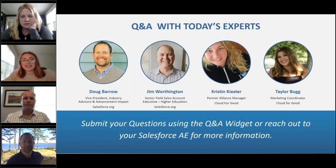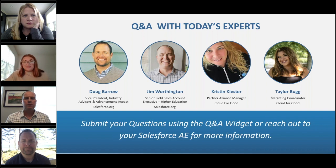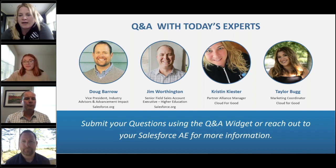We did ask our audience to submit some questions during the registration process, so we're going to start with those. If you have any other questions, submit them using the Q&A button on your screen. Kristin, can you tell us more about how this will be different than a regular webinar or virtual meeting?